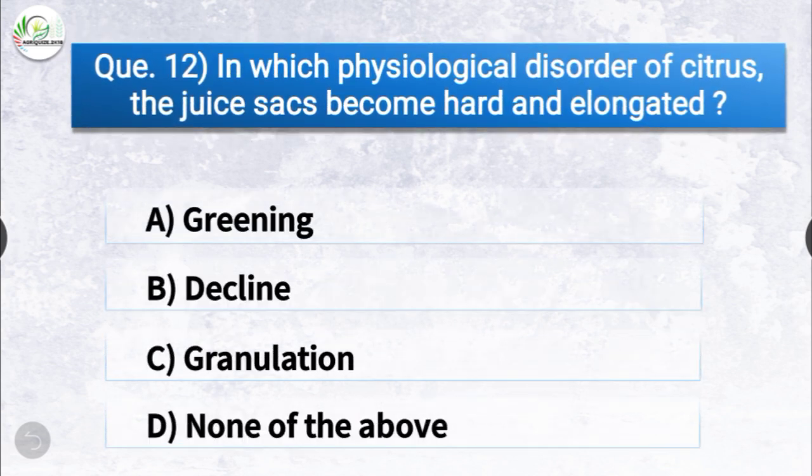Question number twelve: in which physiological disorder of citrus do the juice sacs become hard and elongated? The options are greening, decline, fatty, granulation, or none of the above. The correct answer is option C, granulation. In granulation, a physiological disorder of citrus, the juice sacs become hard and elongated.